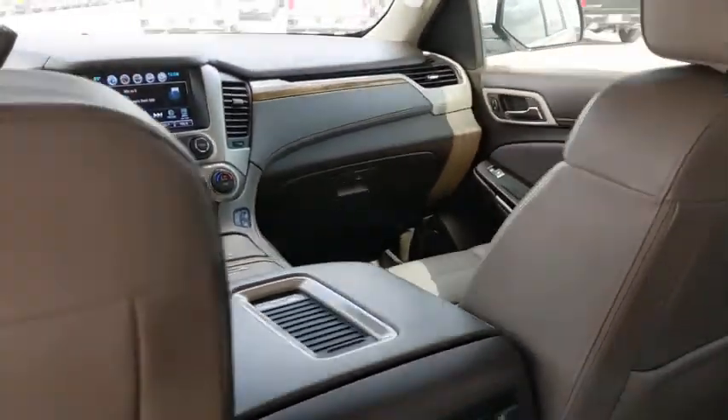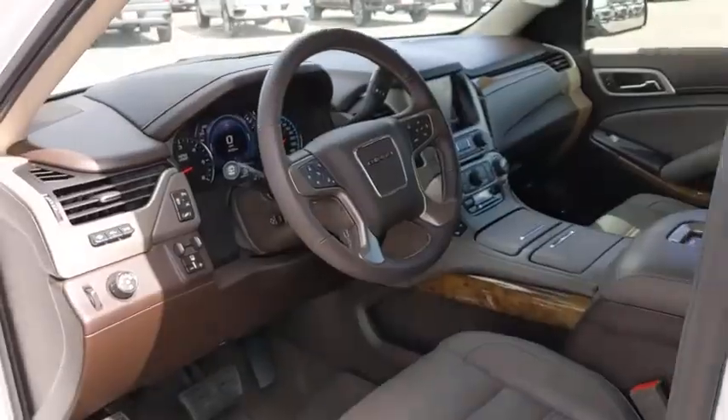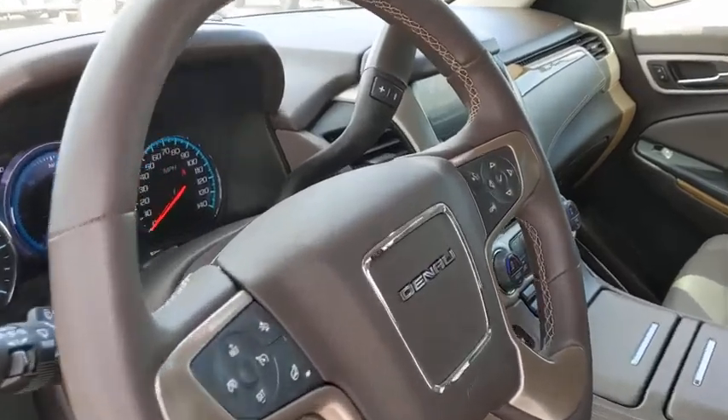This vehicle is Carfax certified one owner and qualifies for Carfax buyback guarantee. This beauty will even make your house keys jealous. Drive it today.